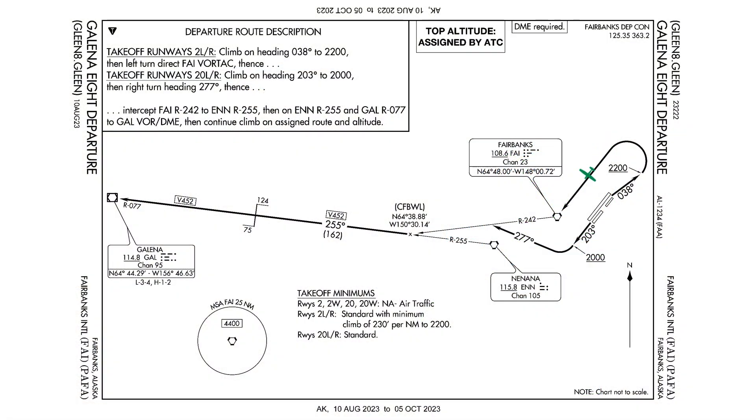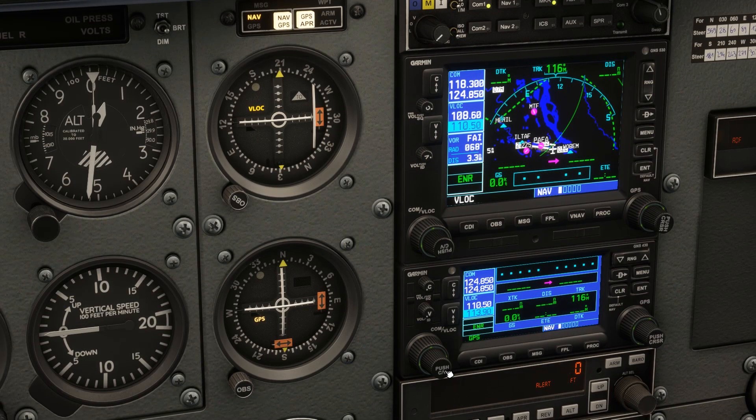When we're over the Fairbanks VOR, we make a right turn to track the 242 radial outbound. That five-letter intersection we're going towards, CFBWL, is known as a computer navigation fix - it's used for performance-based navigation operations. So if we were using our GPS it would be an additional point of reference, but we don't need to take note of it using just VORs. We're going to be intercepting the 255 radial off a second VOR, Nenana, 115.8. So let's punch that into our NAV2.